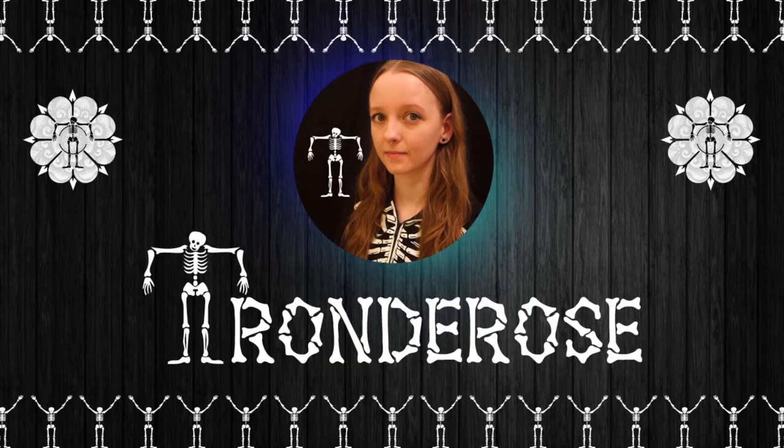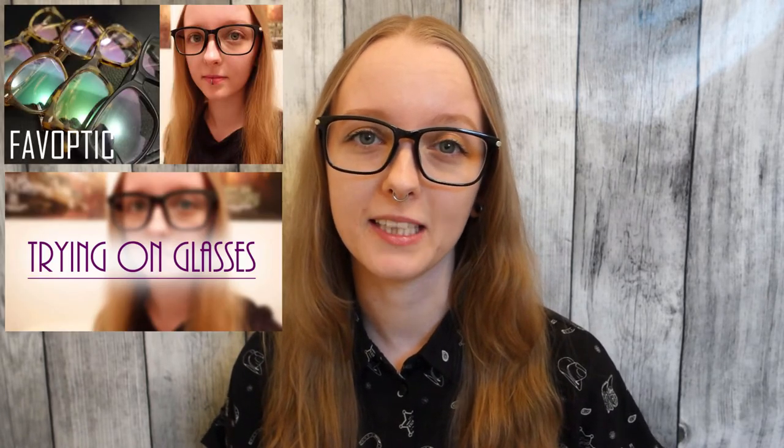Today we're going to take a look at new eyewear. If you have followed my channel for a while, you might have seen me do several videos reviewing eyewear before. It has been a long while since then, but I did both a Favoptic and an Extra Optical review in 2016, and then two years ago I did another Extra Optical review, but I never ended up with any of the glasses that I reviewed in that video.